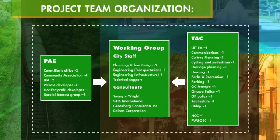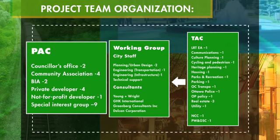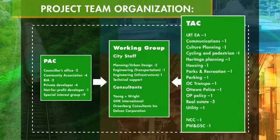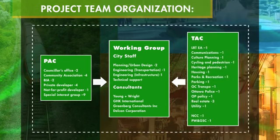The community design plan needs the full community to grow and develop successfully, which is why the project team needs wide representation from all interested communities. The project team consists of a public advisory committee representing groups within and outside of the community, a working group of staff and consultants, and a technical advisory committee representing all areas and services in that part of the community, which includes representatives from the National Capital Commission and Public Works and Government Services Canada.